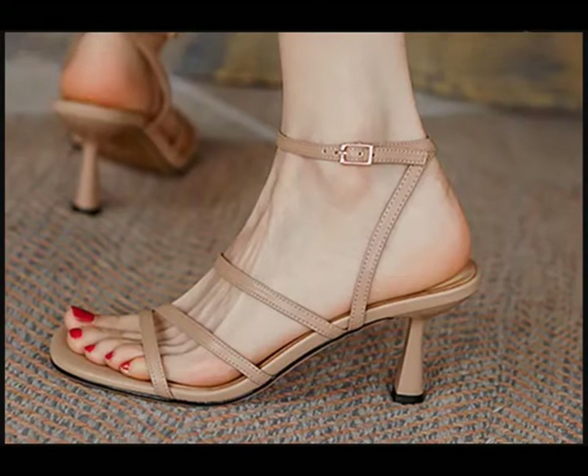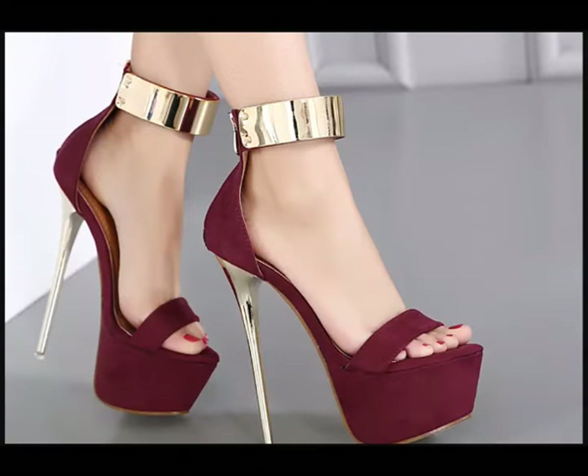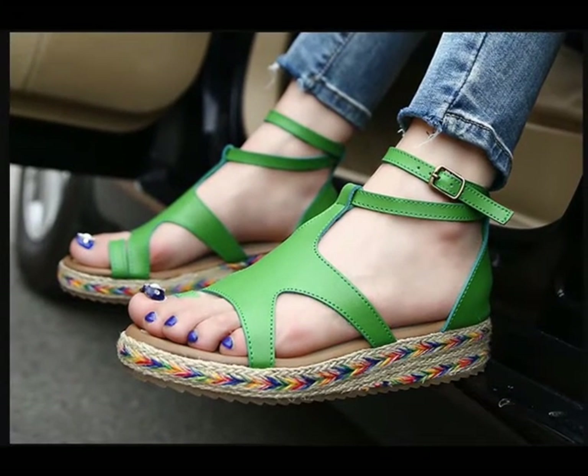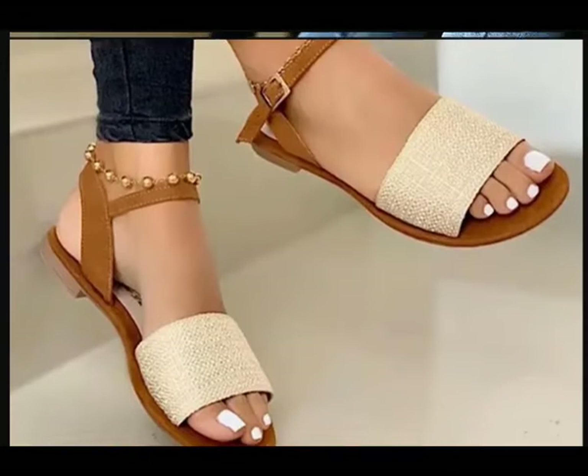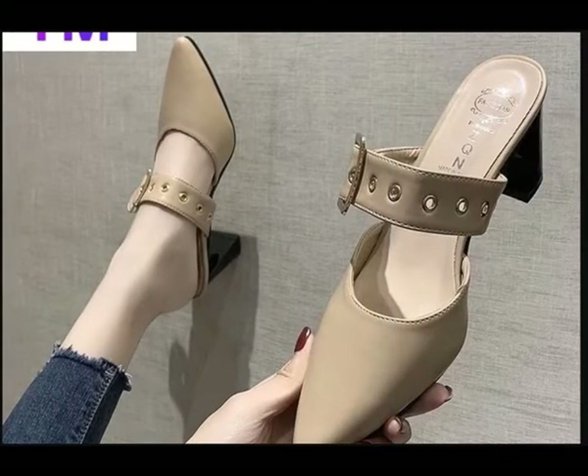Let's have a look, and let us know in the comment section which one is your favorite from this collection. You can see some block heel designs, some casuals, semi-casuals, regular fit usage, as well as some party wear collection. You can go for any color, any pattern, and any design as per your choice — check out the full video.